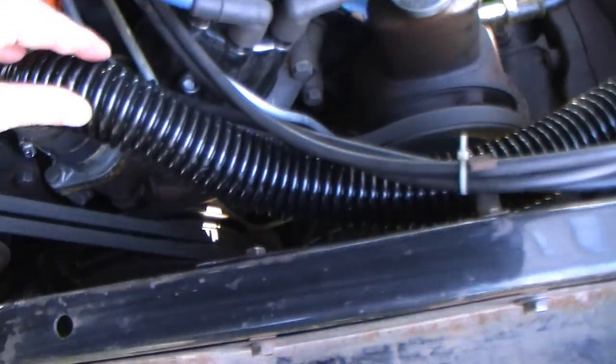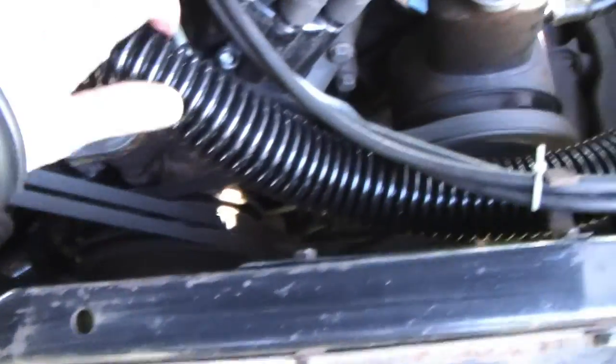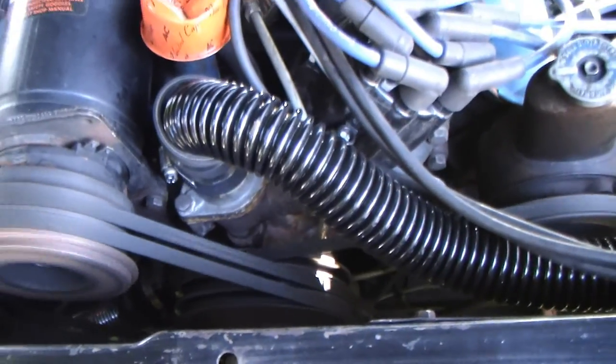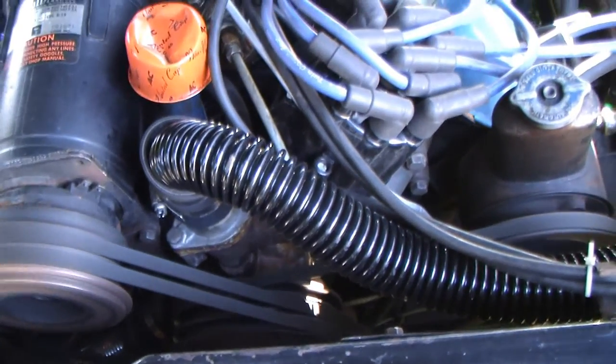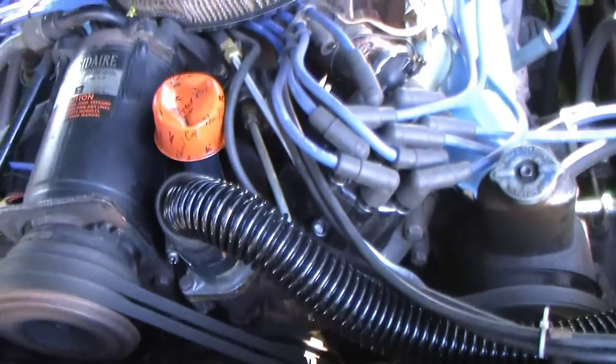We've got the cool flex hoses — see? That's a bit hot, but not that bad. This really keeps the car cool. The radiator never goes just maybe a little more than a quarter. You can run it all day; you can idle it all day.